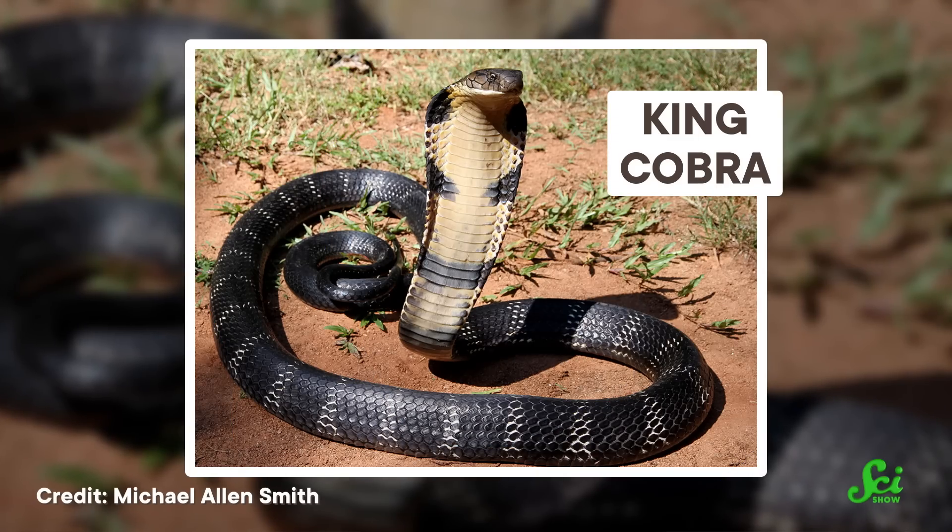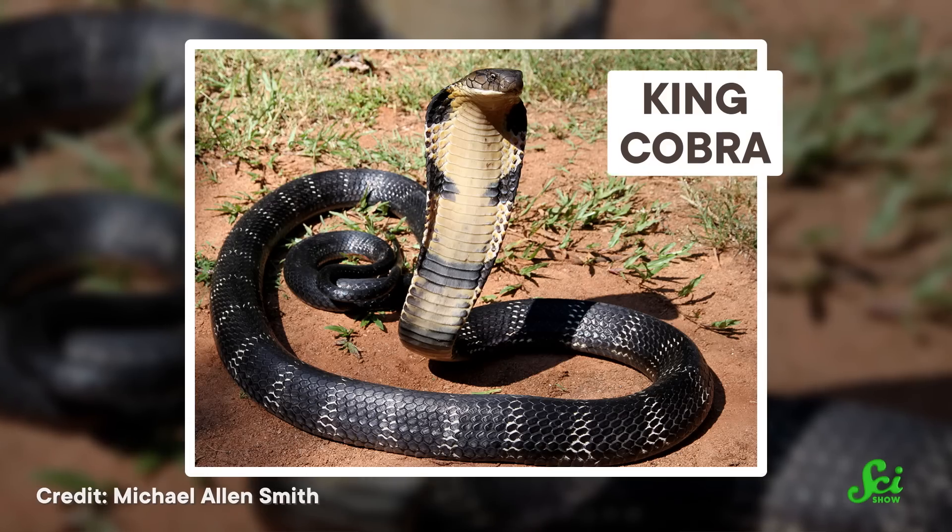Over the years, numerous antimicrobial agents have been discovered in the venom of different species of snakes. Some of these components have now been isolated from venom and tested against common, troublesome bacterial infections experienced by humans. For example, king cobra venom has been shown to be effective against E. coli, as well as strains of Staphylococcus and Salmonella.